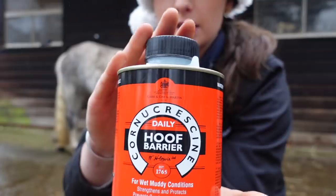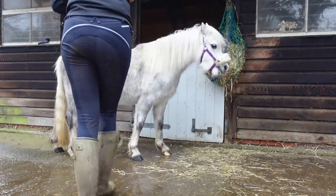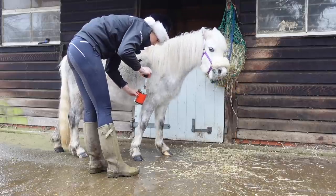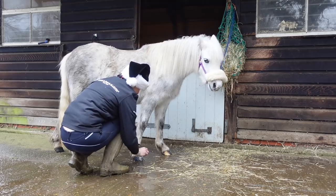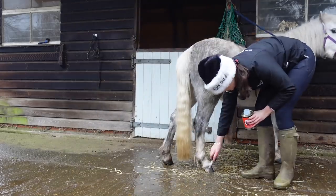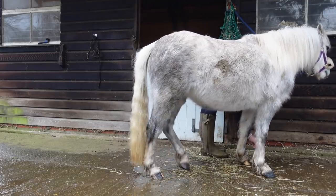Now I'm putting on some of the Hoof Barrier. I'd washed her feet off from all the mud, and they're now dry, so I can just pop a little bit on. She really doesn't need that much because her feet are literally smaller than the palm of my hand. That is essentially how I would groom my little Welsh pony.